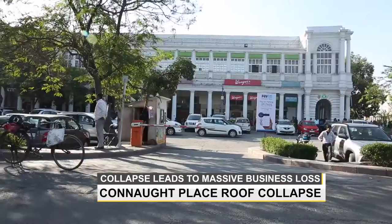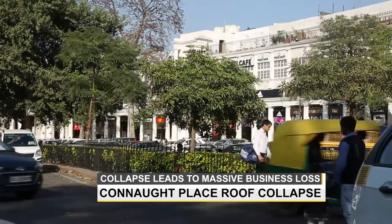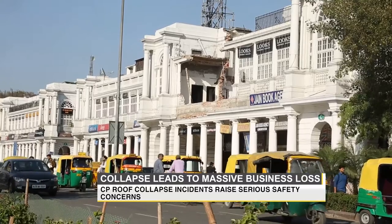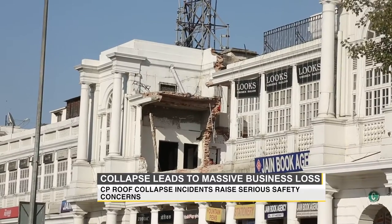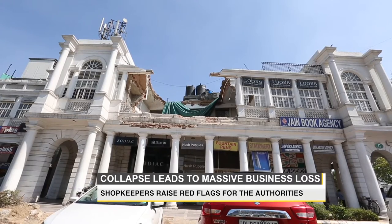Connaught Place, one of the country's biggest commercial, financial and cultural centres, is a showpiece for Lutyens Delhi. But the recent incidents of roof collapse have raised serious safety concerns and have resulted in losses for local shop owners.